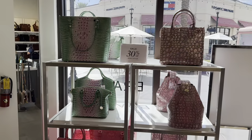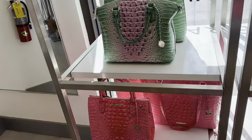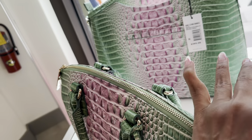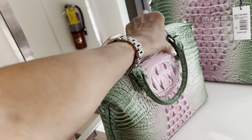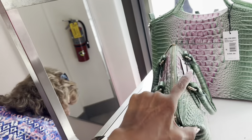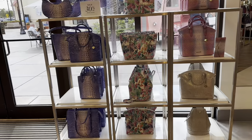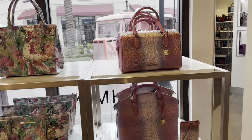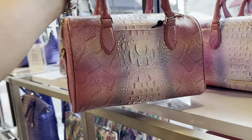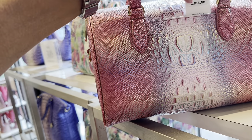How about these colors in the window — the green and pink? Nice, nice. But the large one behind is $365. Let me see if there's a price on this one — $315. That is pretty, the green and pink. Did I show you these in the window? This is the side — let me tell you the price. I like this color. Okay, $385.